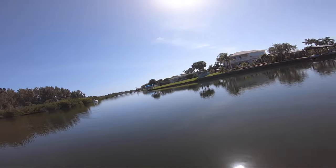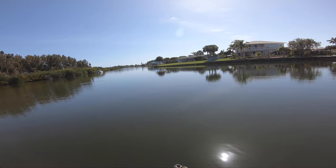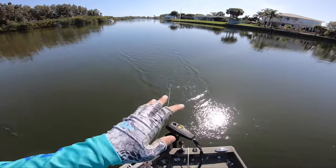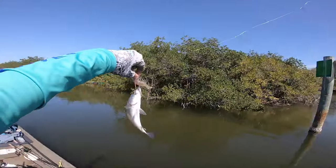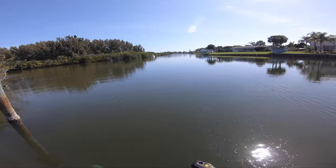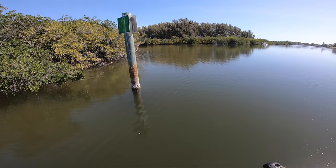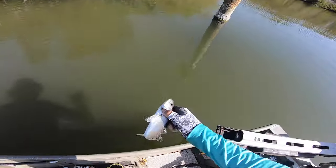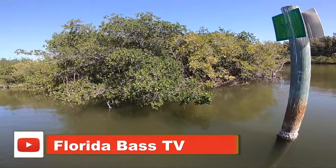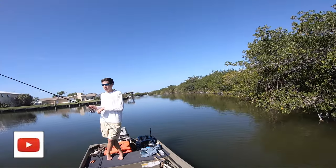What's up? Nice. Oh my — dinner! Hit it on the drop. Yeah, first fish on the flick prawn. Flick prawn: one, swim bait: zero.